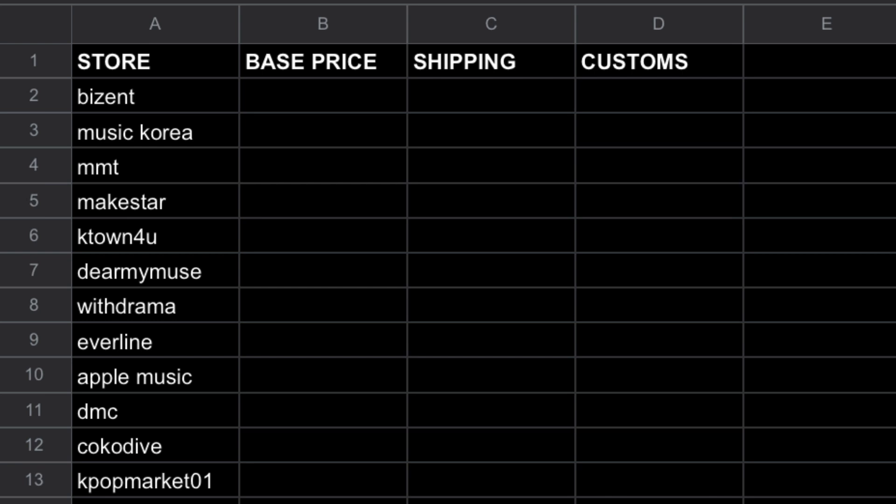The way I'm going to do this is look through all of these stores and list the base price, the shipping cost, and what I imagine customs would be — because if you're Canadian and you get anything by courier, there's typically a customs cost. I'm going to use One Us Blood Moon as my example album; there are three versions, so I'll do it as though you bought one of each. The stores reflect that it's a One Us album, so there's no Weverse, though I find Weverse quite expensive. That's also why there's Bizant, which is RBW's in-house album supplier.